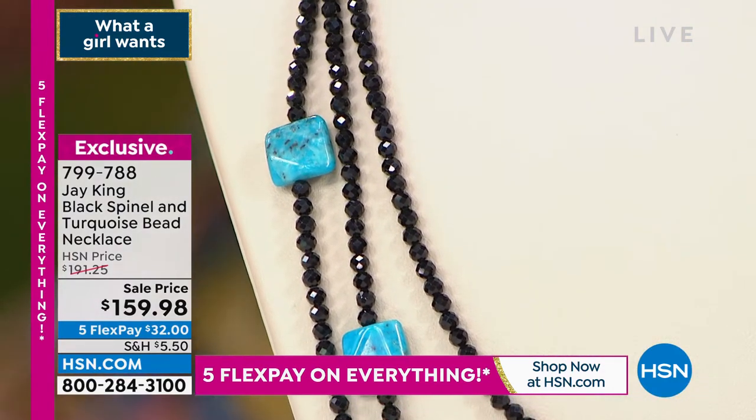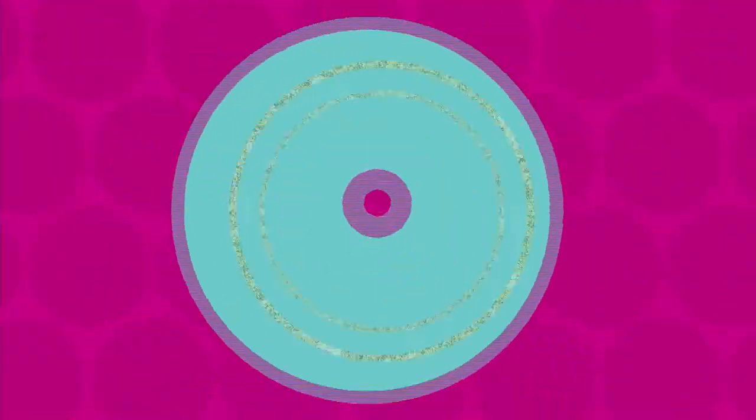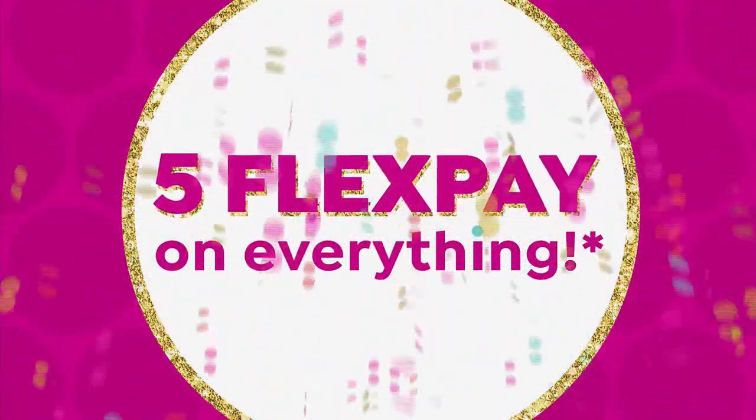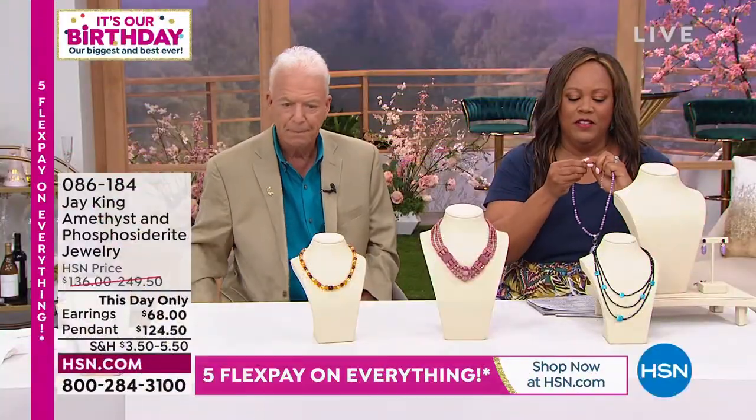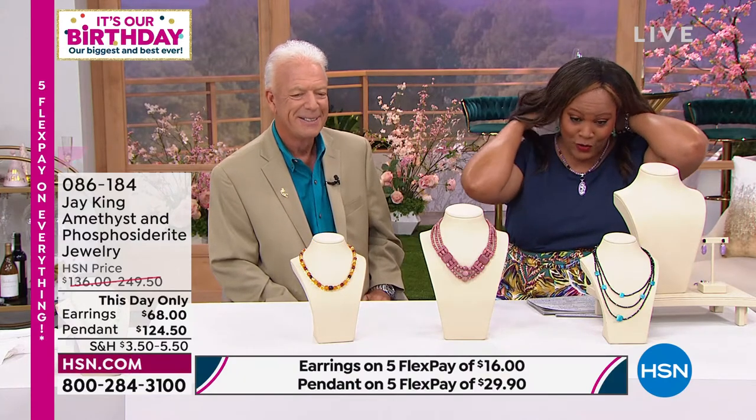If you want something sophisticated and modern, go for it, because you'll wear that black spinel every day of the week. This is so pretty. Should I put this on? Is there only one sample? Let's maybe start with Erin as I put this on.